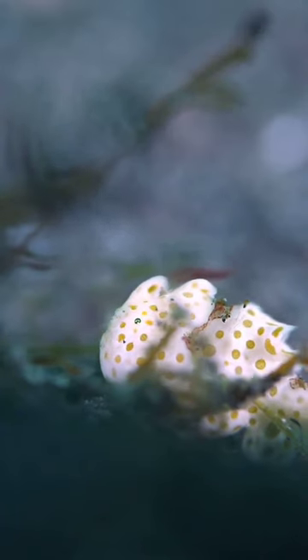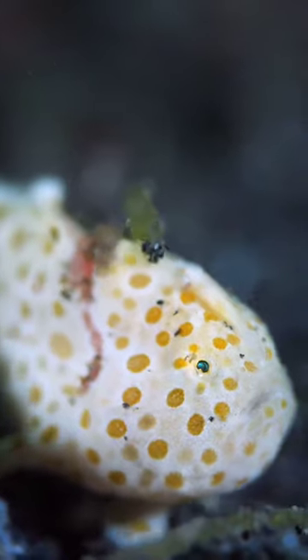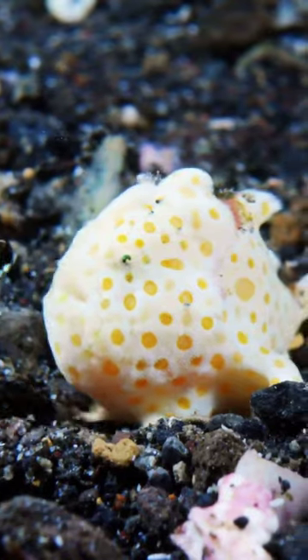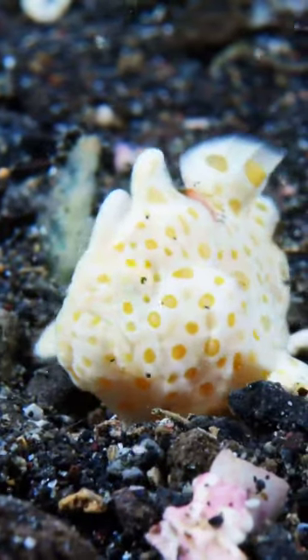Like a scene from a thriller, the frogfish waits patiently for its prey to approach. Then, in a split second, it gulps down its meal whole, demonstrating the power of patience and precision.